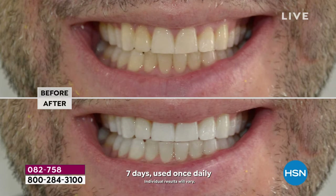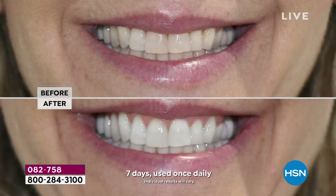We deliver what we promise, and we deliver it without the sensitivity. If you have dental work — bonding, veneers, crowns — they all stain on the surface as well. This will take them back to the original color your dentist made them. This is for everybody, ages 13 to 90 — you're not too late to whiten your smile.